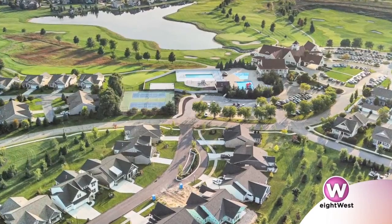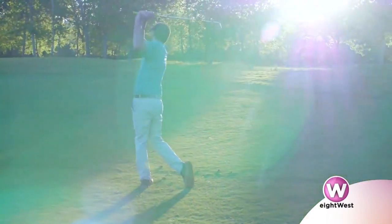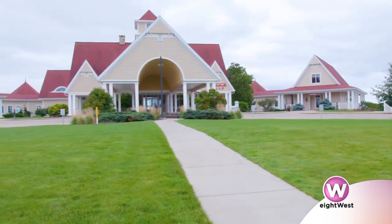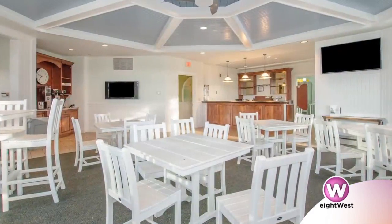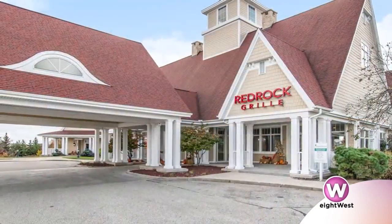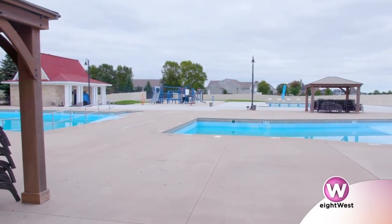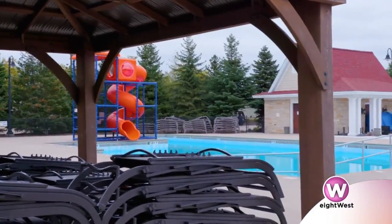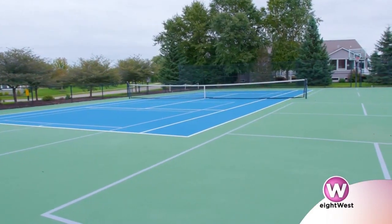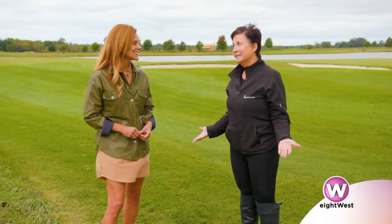Not only do you have access to amenities like an 18-hole award-winning golf course, we have a 35,000-square-foot clubhouse, and the clubhouse features two dining options. We have the Red Rock Grill all year round. We have three pools — a splash pad for kids, a lap pool, and a slide into the pool. We've also got tennis and pickleball, and we're close to bike paths. It's like living at a resort.